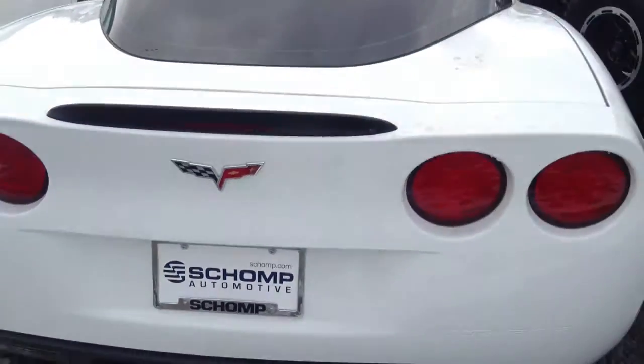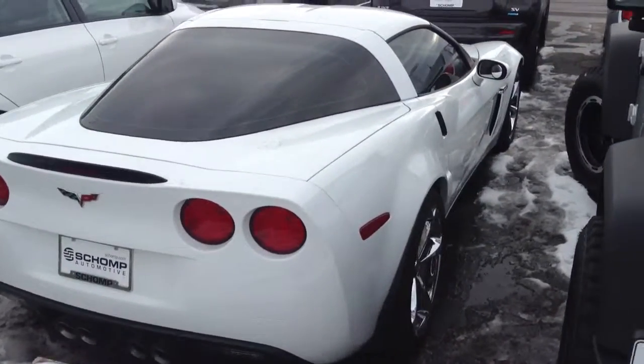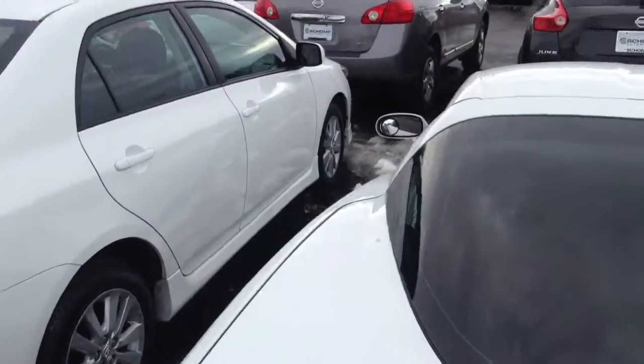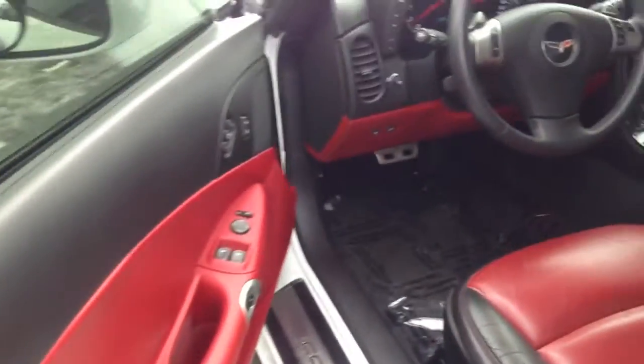I hope that's showing up. I'll come back a bit. She's sitting right here in our parking lot. Let's have a quick look at the interior so you can see what she looks like inside. And here we go.